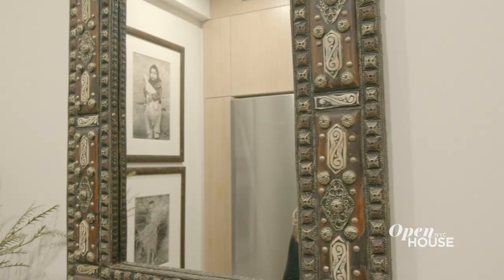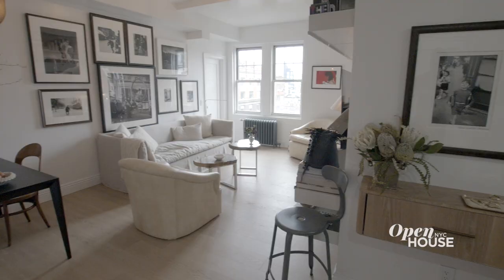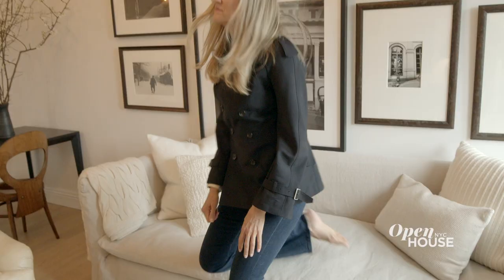The countertops are a concrete gray that pay homage to the colors of the New York City streets. I love mixing vintage and modern, which is something I do throughout the apartment. One of my favorite pieces is this mirror that was purchased at an antique store in Florida. Now the kitchen is bright and open, the perfect introduction to the rest of my home.